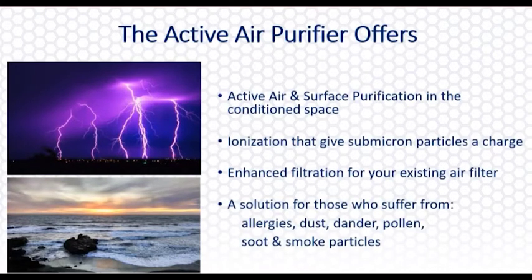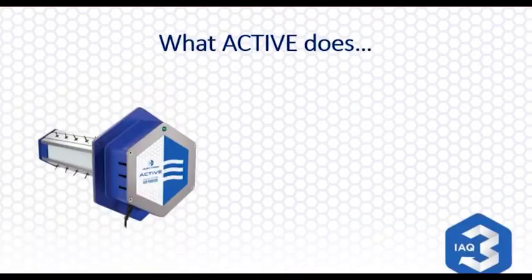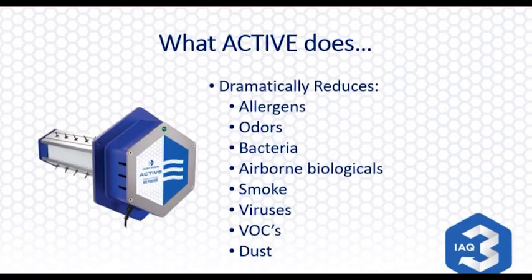The second technology is ionization. If you've stood near an ocean shore, a water source, or been through an electrical storm, it's the same kind of technology — we're actually going to proactively send out ions and cause particulate in the air to come out of the air and help your air filter work better. We're going to dramatically reduce the overall allergens, odors, bacteria, airborne biologicals, smoke, viruses, VOCs, pet odors, and dust within the space.